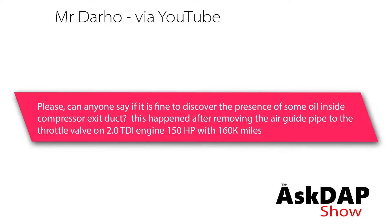Mr. Darho asks: can anyone say if it's fine to discover the presence of some oil inside the compressor exit duct? This happened after removing the air guide pipe to the throttle valve on a 2.0 TDI engine with 160k miles.